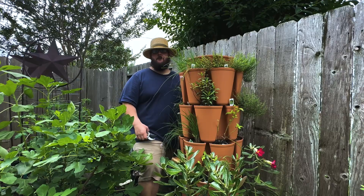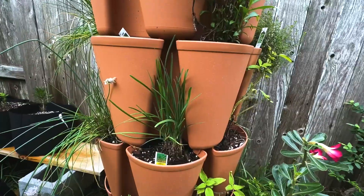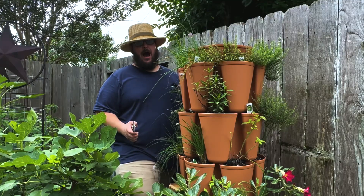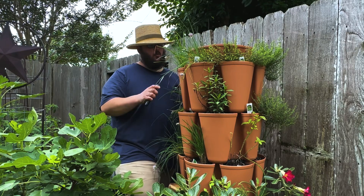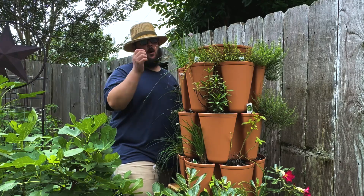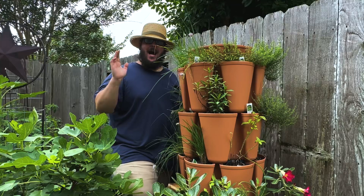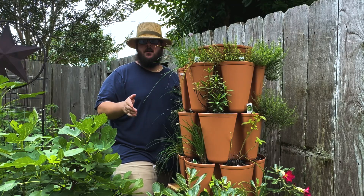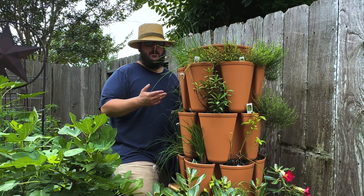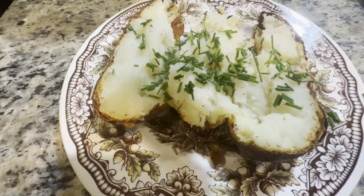Chives are one of my favorite herbs to grow in my garden. Today I'll be harvesting some of these onion and garlic chives to make a compound butter later today. I'm growing both garlic and onion chives and I'm going to harvest both of these today. I'm even going to harvest the little flowers on these chives to add to the compound butter. I think you should add chives to your garden as well, especially if you like to cook, because it's so easy to come out and grab some fresh chives for a compound butter or a baked potato.